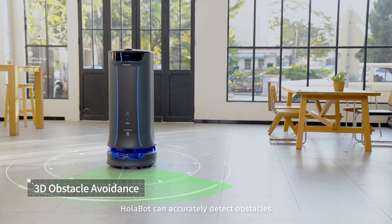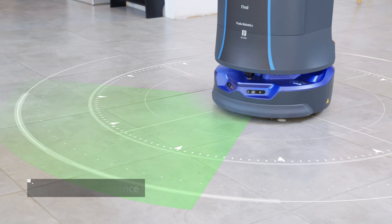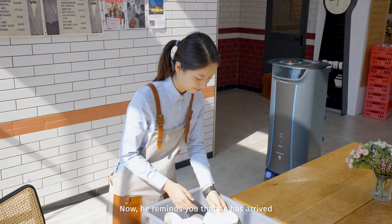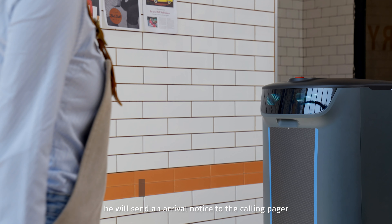Holobot can accurately detect obstacles and automatically avoid them. Now he reminds you that he has arrived. When approaching you, he will send an arrival notice to the calling pager.